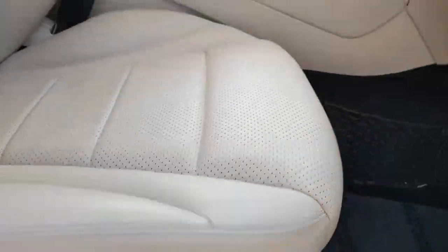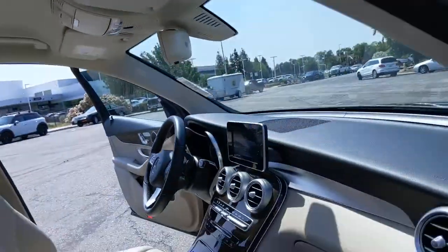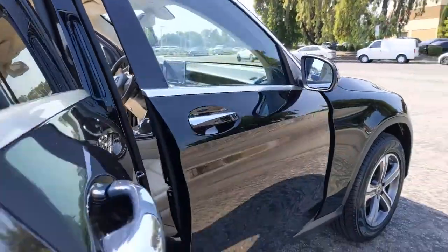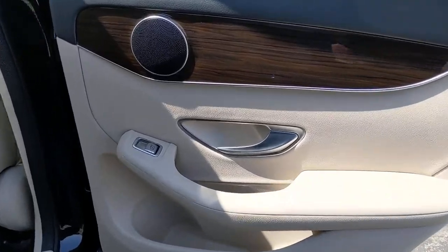All-wheel drive, keyless entry, heated mirrors, remote engine start, keyless start, active suspension, power passenger seat, power lift gate, backup camera, aluminum wheels.